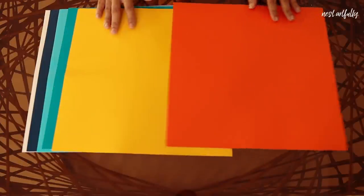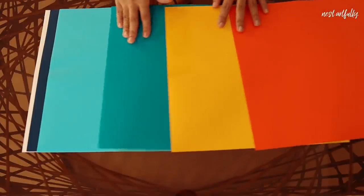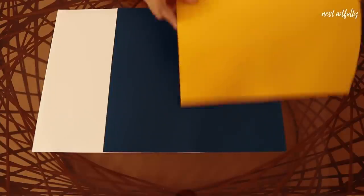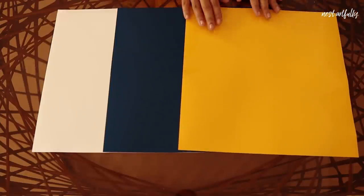With the style and choice of materials in place, it was time to move on to color palette selection. The client already had a statement wall in blue and also a statement couch in blue, so we kept this in mind while we were choosing other colors that would complement the space.